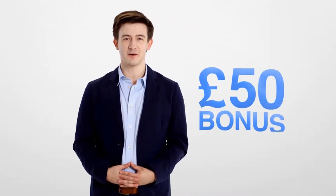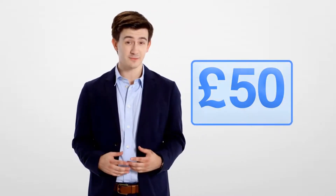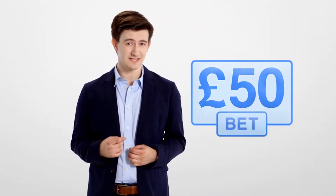Sounds good, right? So, what exactly is matched betting and how do you get involved? Say, for example, that a bookmaker is offering new customers a £50 bonus. We open an account and place a £50 bet in order to redeem the bonus.